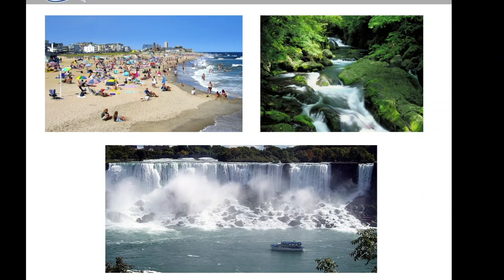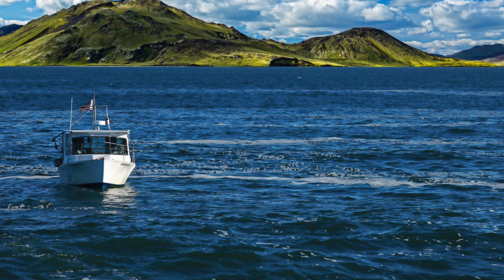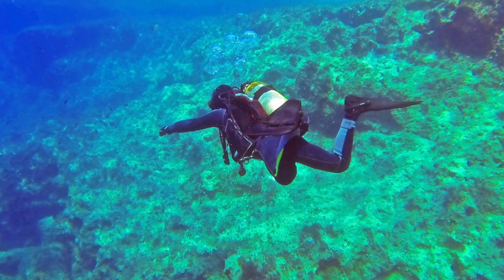Number one, water is the number one destination place in the world for people to go for relaxation. If you're going on a holiday, odds are very high that having water or being around an aquatic resource is pretty high on that list — the lakes, the rivers, the streams, the beaches, surfing, boating, scuba diving. All these different things are found around water.